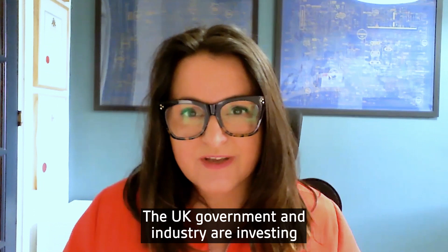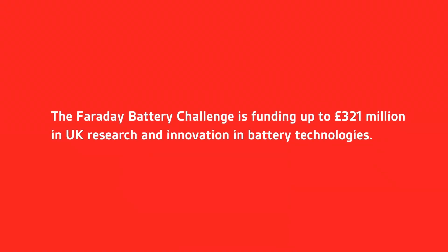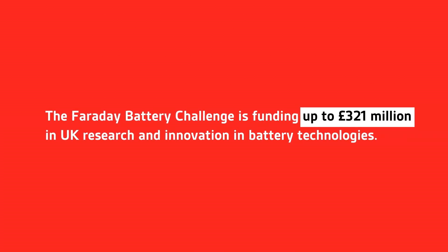The UK government and industry are investing to realise this opportunity now. The Faraday Battery Challenge is funding up to 321 million in UK research and innovation in battery technologies.